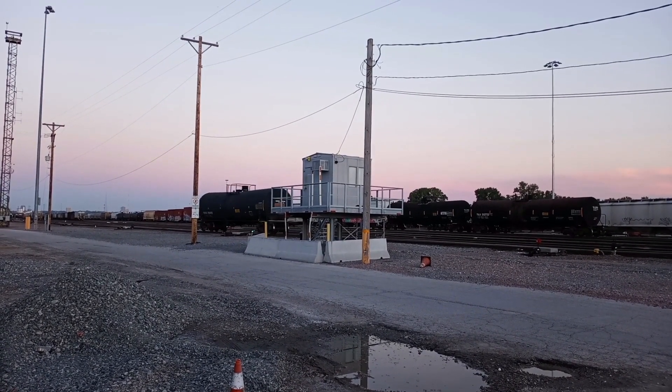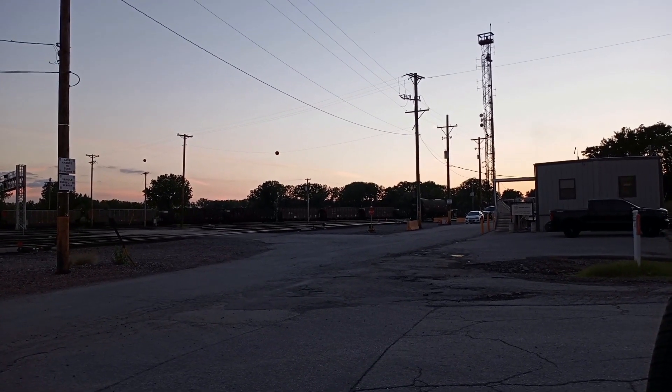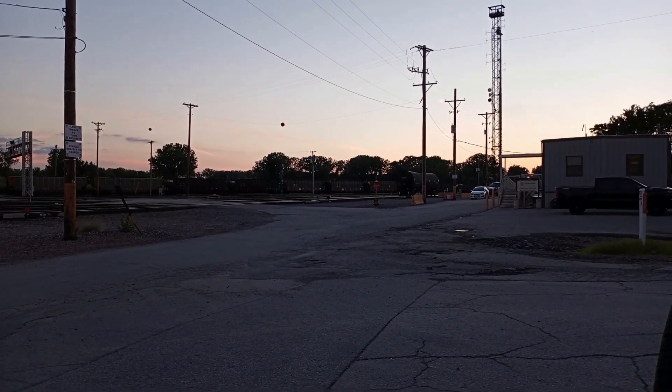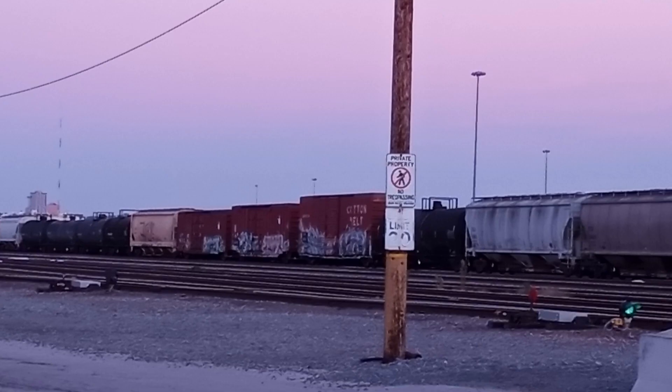So, let's see what happens. They got rollers that they control. We ducked in to hide from the security vehicle going around. I noticed that one of the boxcars on the other track is an ex-Cotton Belt boxcar.